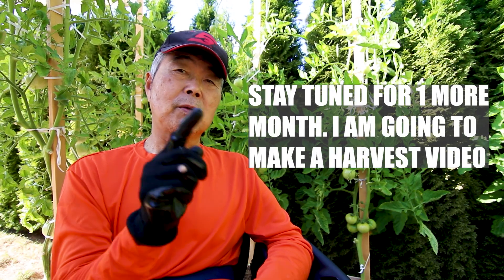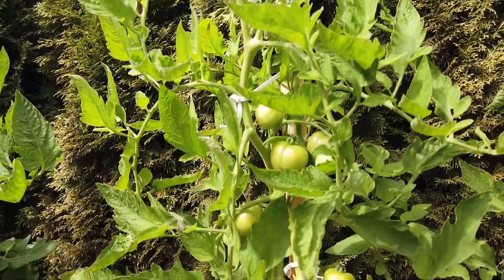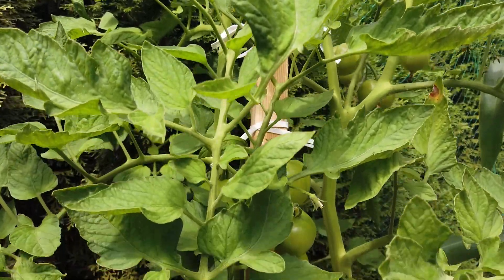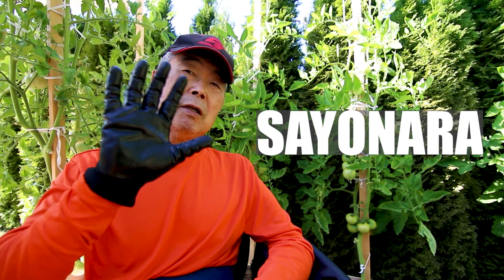So stay tuned for one more month. I'm gonna make a video when I harvest. Thank you for watching — hit the like button, subscribe, see you next time. Bye-bye! Sayonara.